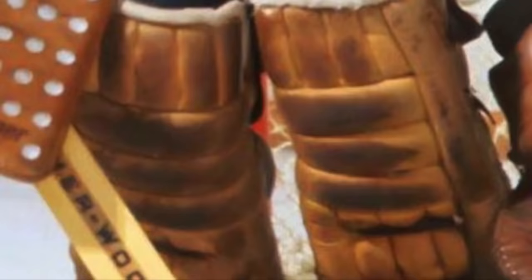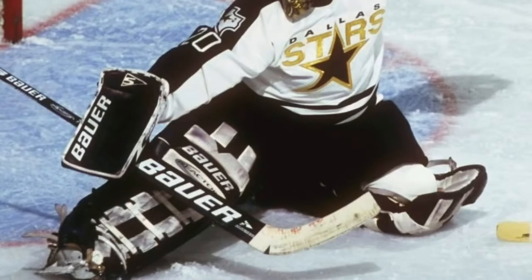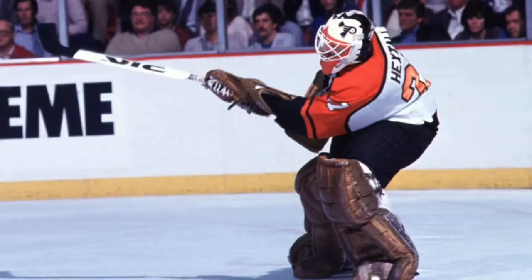To gain an edge, some goalies began wearing leg pads that exceeded 12 inches in width, creating an era when goaltenders looked for any advantage by inflating their equipment size. In 1985, goalie stick manufacturers like Bauer, Koho, Kaneski, Sherwood, and Vaughn started making goalie sticks with curves so goalies could shoot and lift the puck like players. By 1987, they started customizing sticks and curves to each goalie's preference and style.